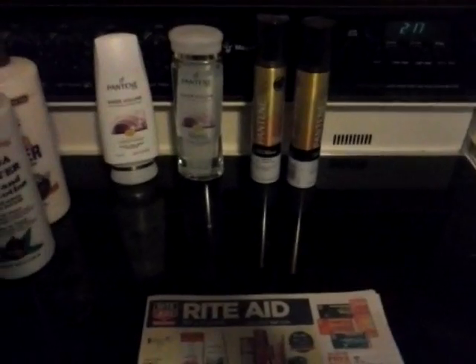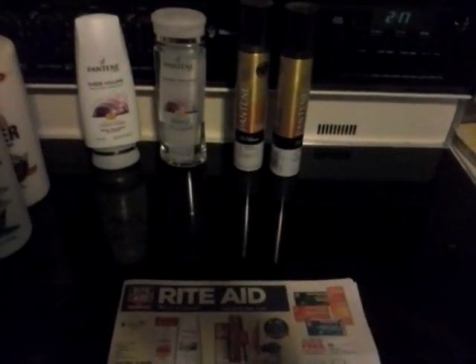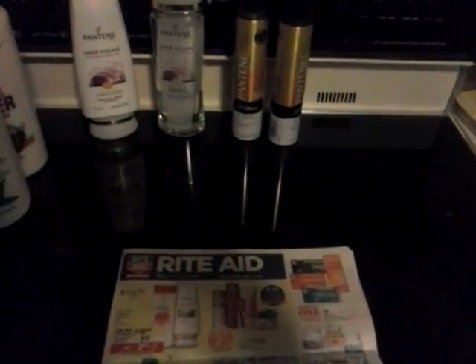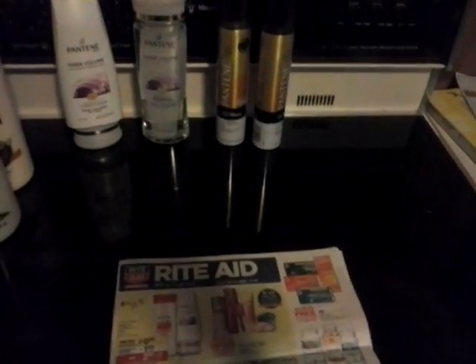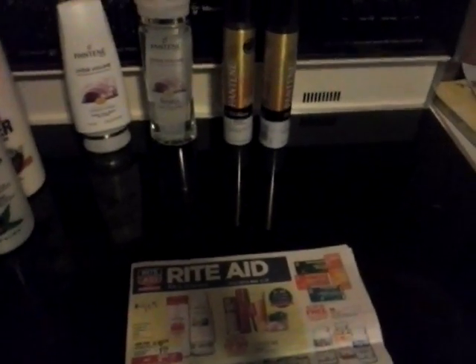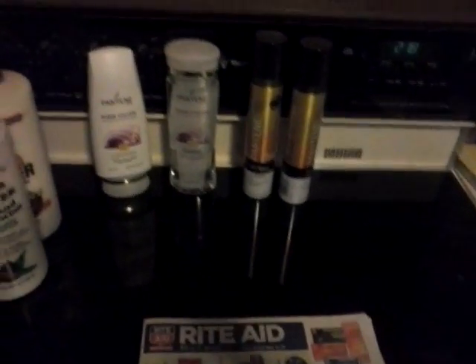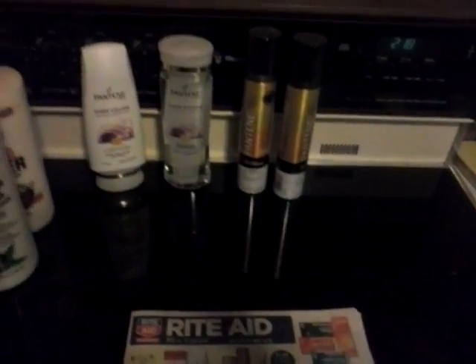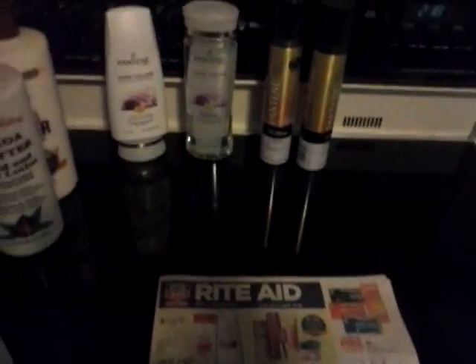Rite Aid has this thing called a wellness card. It's nothing scary — you just walk in and when you go to checkout they'll ask you if you have it. It's just a blue card that they'll give you, and it ensures that you can get all of your sale prices, not just the marked price on the shelf. They'll just ask you if you have it; say no and they'll sign you up. You just need your phone number. It's super easy.